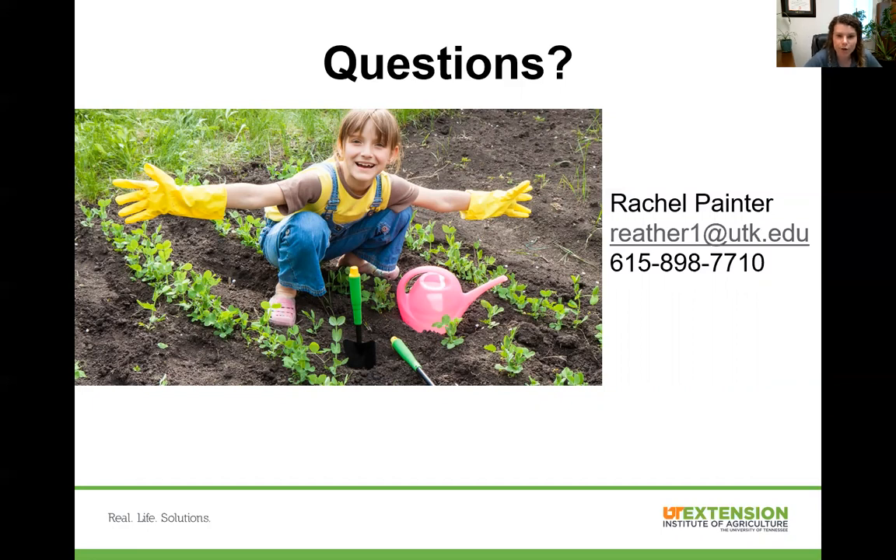That's all we have today. I hope you'll keep joining us for these online trainings. Instead of our farmers market classes this year, we are doing these online. I hope you enjoy these and let us know if you have any questions — call us at the Rutherford County Extension Office. Thank you.